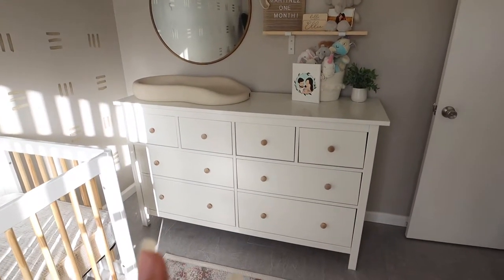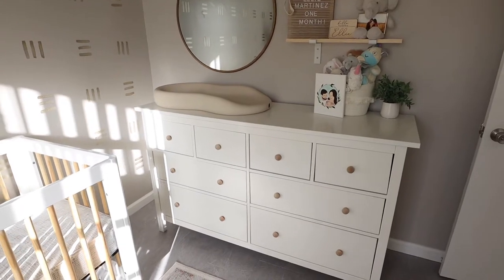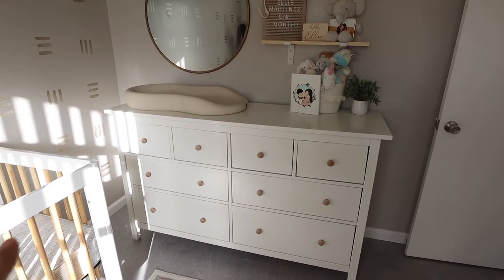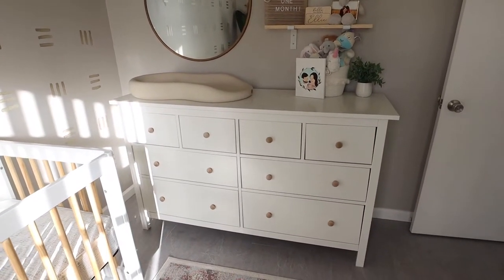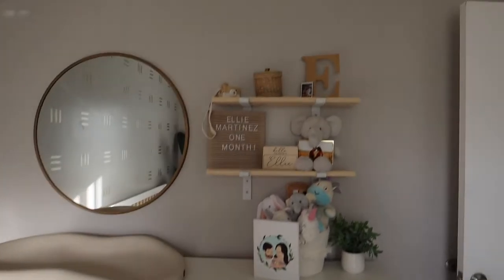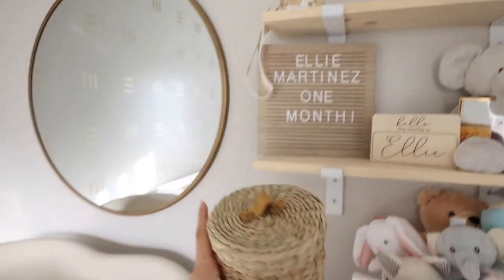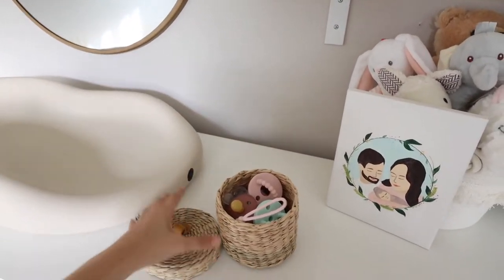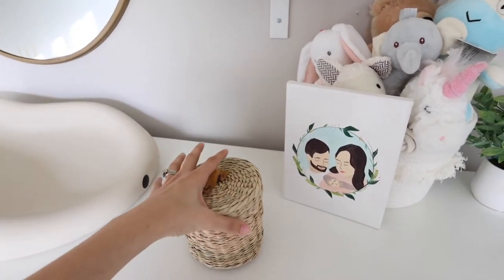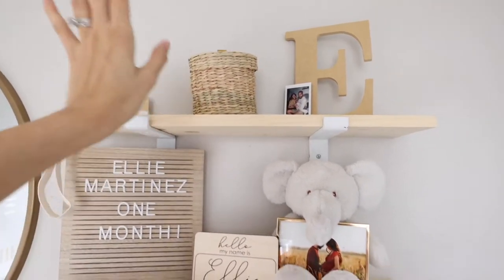I really love this IKEA dresser. All I did was change the knobs out and put some wooden knobs I found on Amazon. I love this dresser because it makes it easy to separate all her clothing into each drawer based on her size. Up top, I found this cute little camera on Amazon, and I made this basket into a pacifier basket. I have all her bibs and pacifiers, though it turns out Ellie doesn't like pacifiers at all.